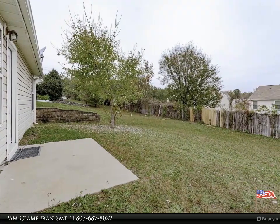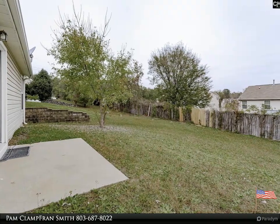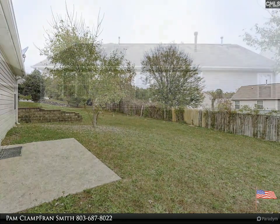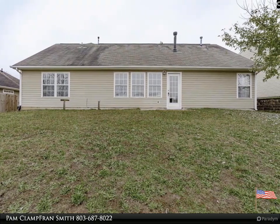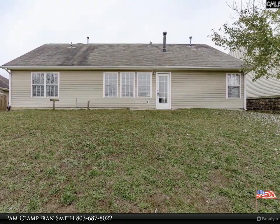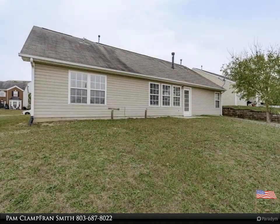Master bedroom on main floor with garden tub, double vanity with separate shower. Large rear yard, great location close to all amenities such as shopping, church, and schools. A must-see with plenty of room for family and friends.